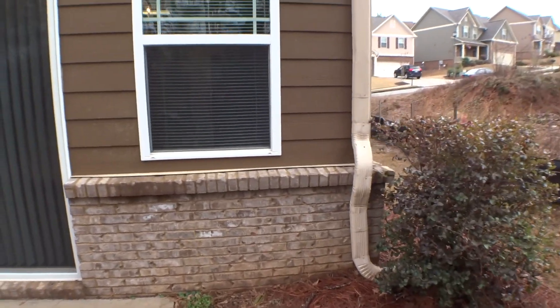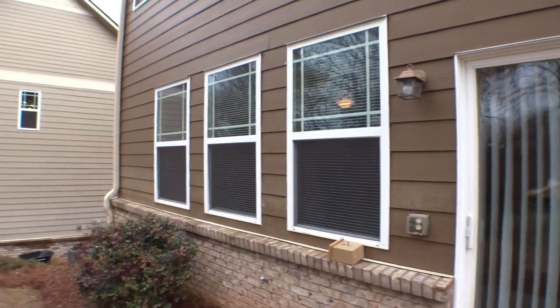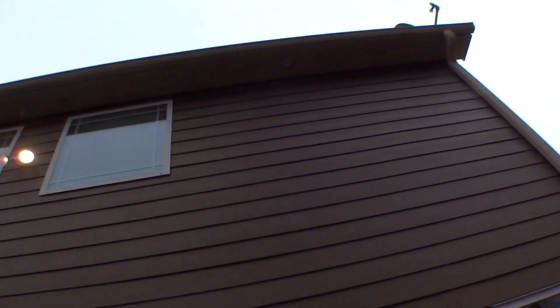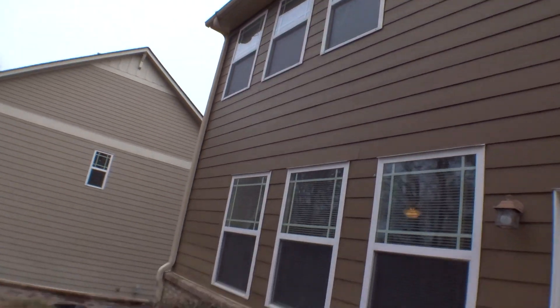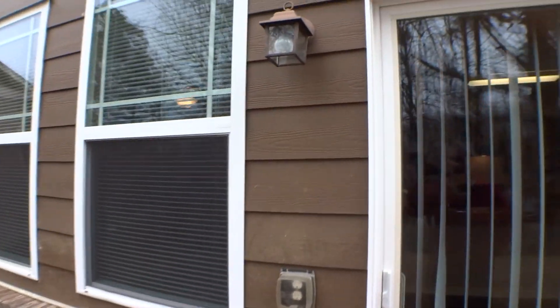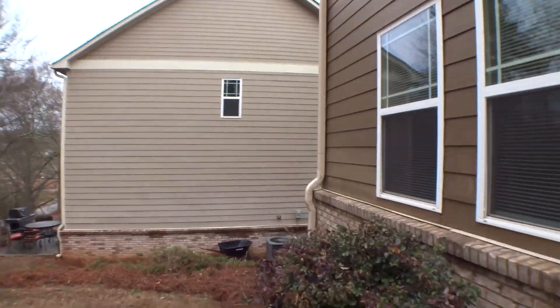Downspouts with no visible damage. Window screens in place on the upper level for all windows. Gutters are present. Additional downspouts with no visible damage on the left and right. The only thing we find in the back is a light bulb that is burned out. Done with the back side.